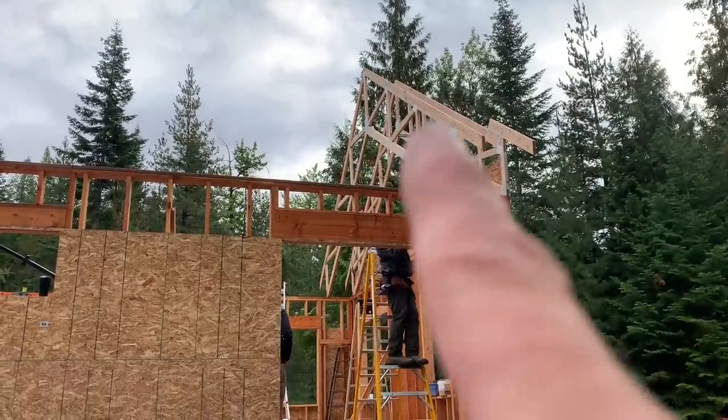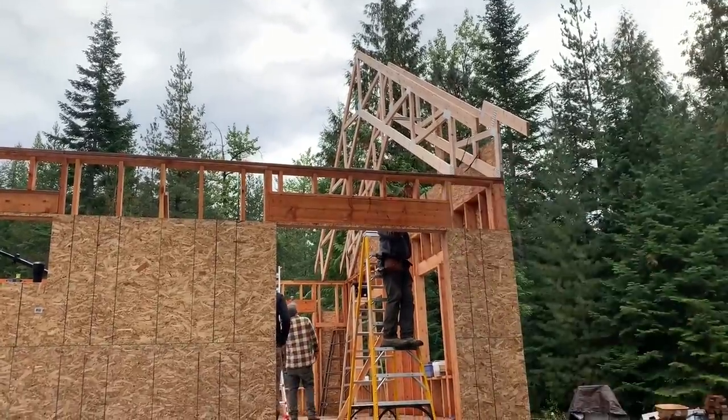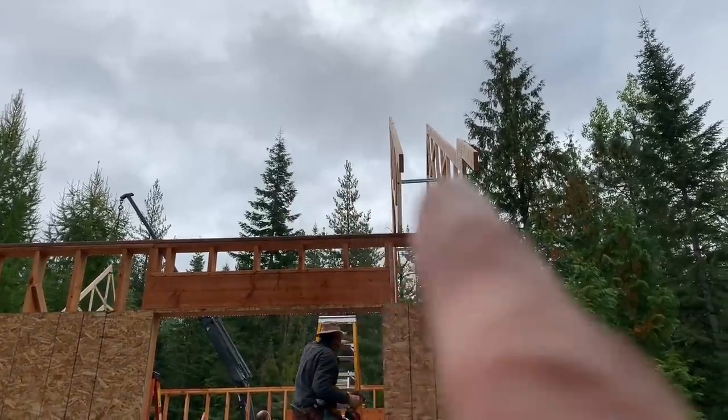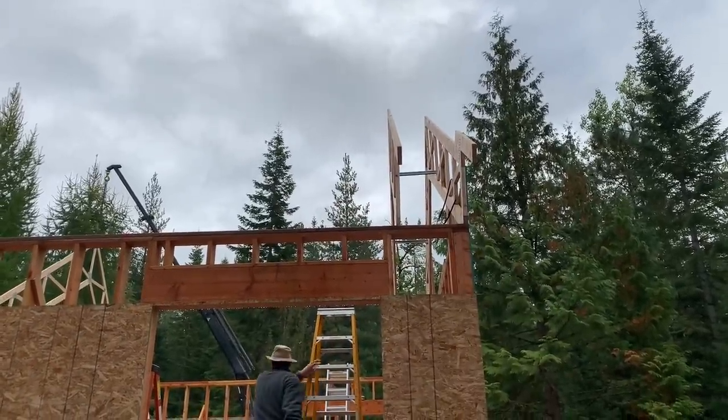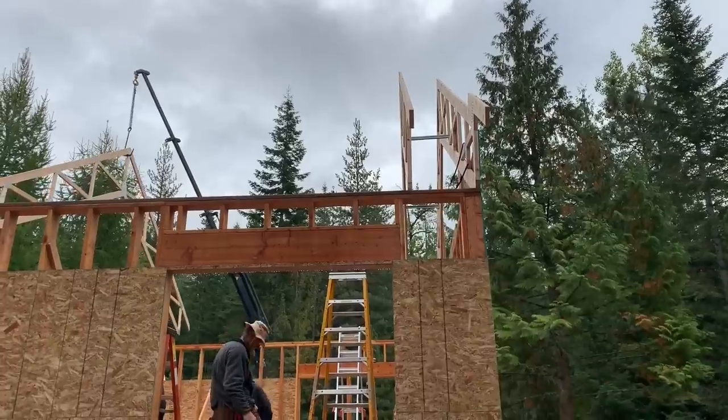The first trusses are going up. These ones on this side are the vaulted trusses, and as you can see, they've got the first two up right now. They're using these spacers so that they'll be spaced just perfectly. We purchased these from Trestek as well.